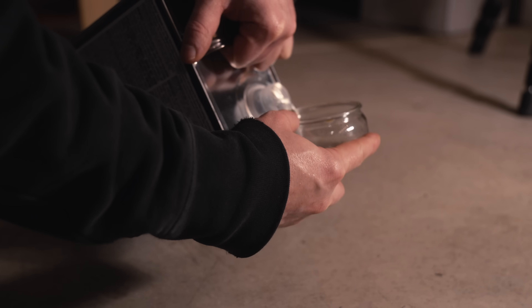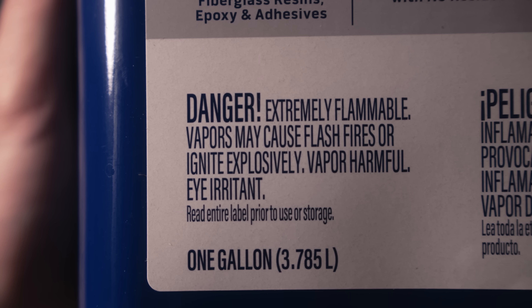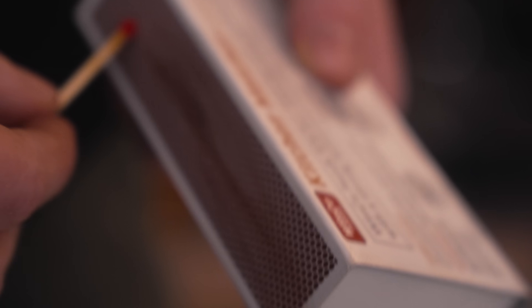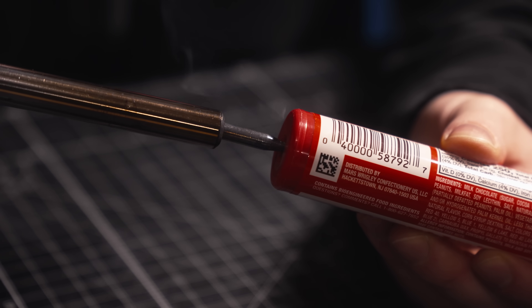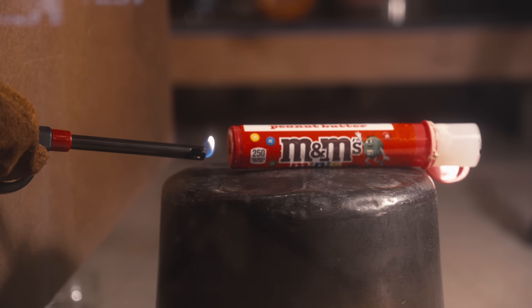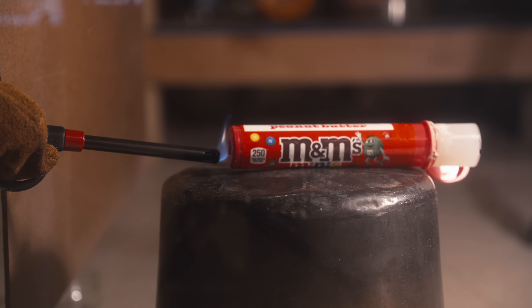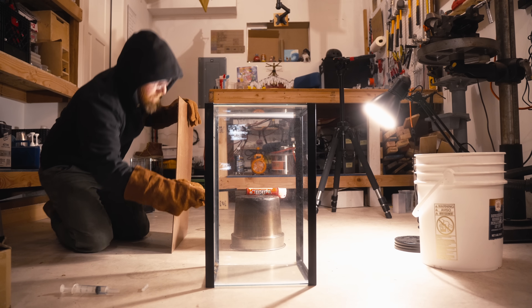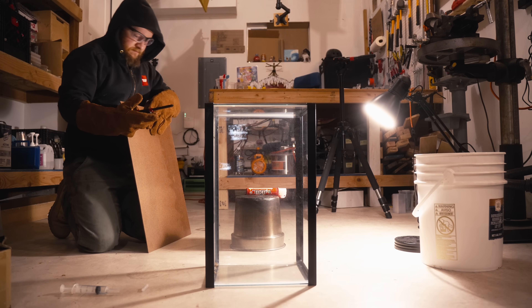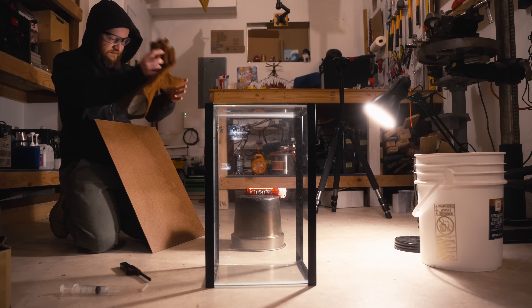So I decided to go back to the acetone. Someone on Reddit had suggested a very different use for it — you see, it's flammable. Really flammable. I used the soldering iron to make a hole at the end of the tube and filled it with acetone using a syringe. Then I put on gloves, got behind a protective shield, and lit it, hoping the rapidly igniting chemical would push the cylinder out. In reality, it didn't really even ignite. And once again, I was left feeling silly.